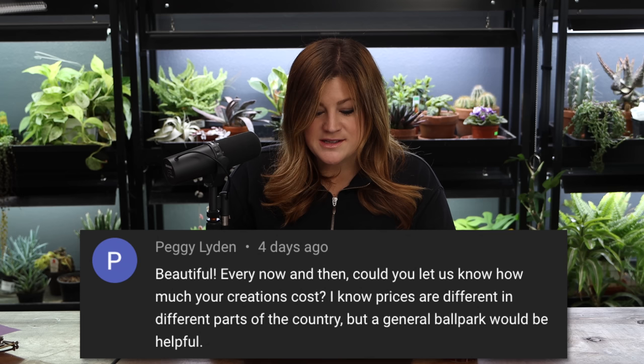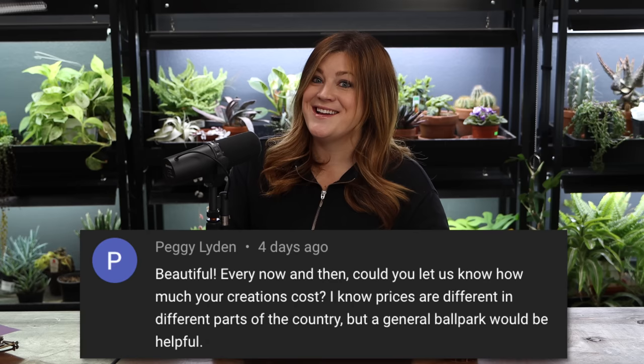Peggy asked if we could let people know how much our creations cost — not on this one. I mentioned that since I bought a lot of the greens, it adds up fast. I ordered through my parents' garden center at wholesale cost, and through a wholesale florist to get most of it. The noble fir tip boughs came through their garden center. I don't even want to know what it would cost at retail. Foraging and growing things in your own garden is so much nicer.